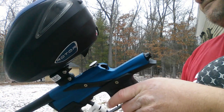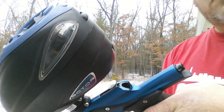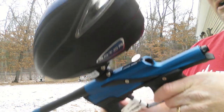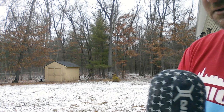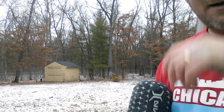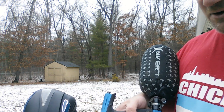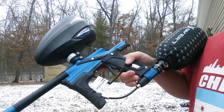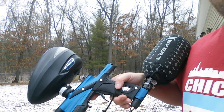Other than that, impressions are good so far. It's very consistent over the chrono, especially being brand new. If you have a question, go ahead and ask me in the comments section. I'll do what I can to answer it — I'm not an expert or anything, and I'm not going to tear this apart. There are other videos with that happening, so anyway guys, talk to you later.